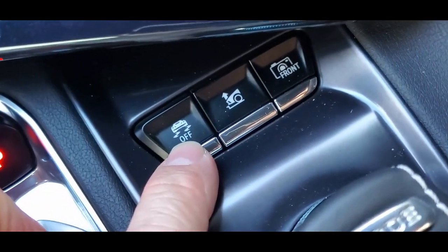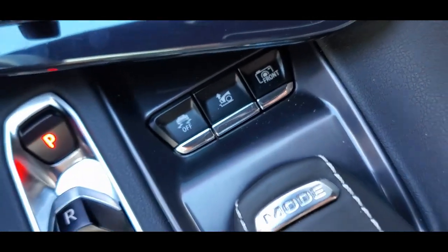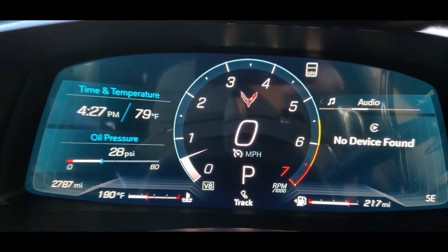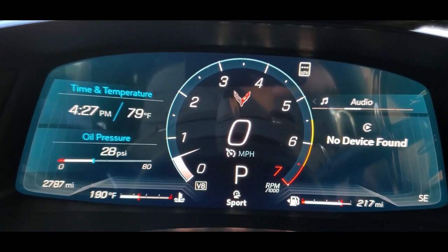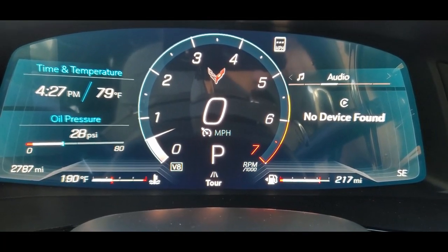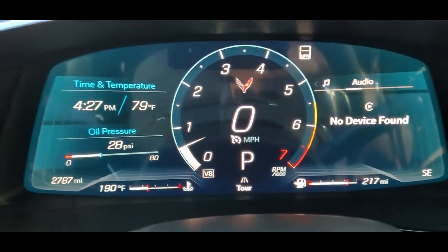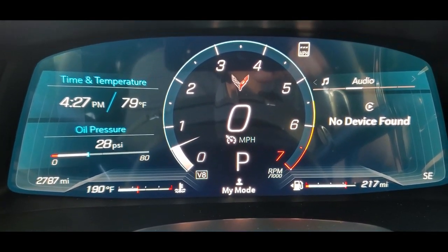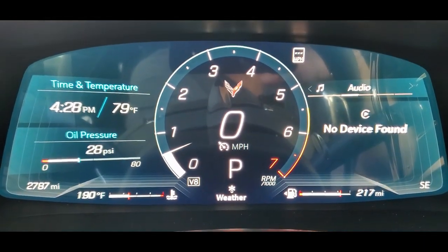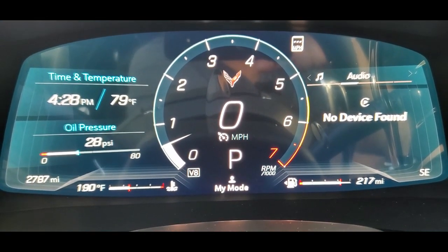Looking at the traction control button — super nice. There's a little dial that turns to change the drive mode. You can switch to track mode, sport mode — you can see it on the bottom of the screen — tour mode, my mode where you can set up steering a certain way, and weather mode for snow or slippery conditions. We'll go back and leave it on touring mode.